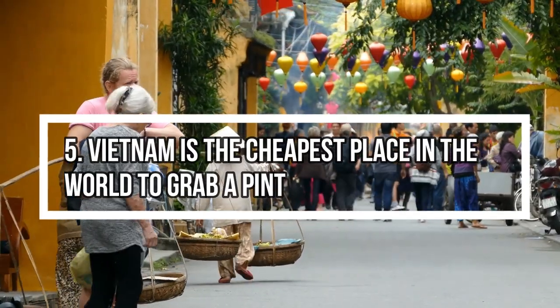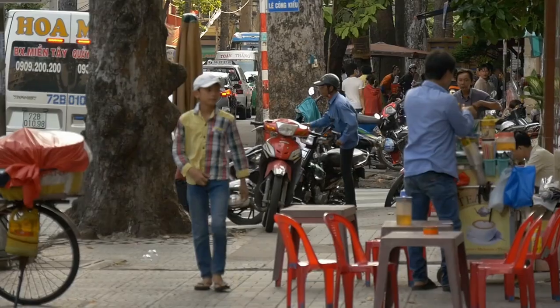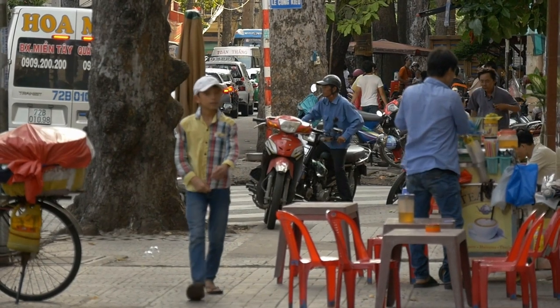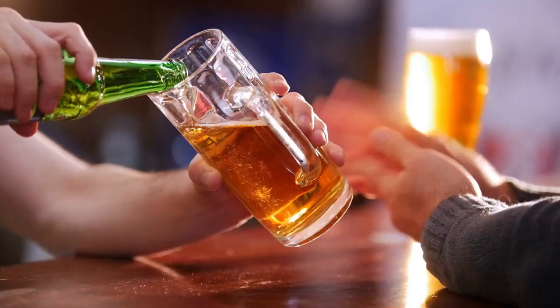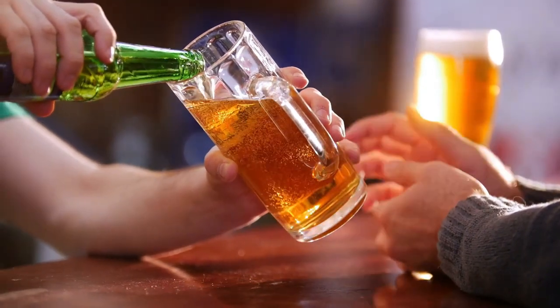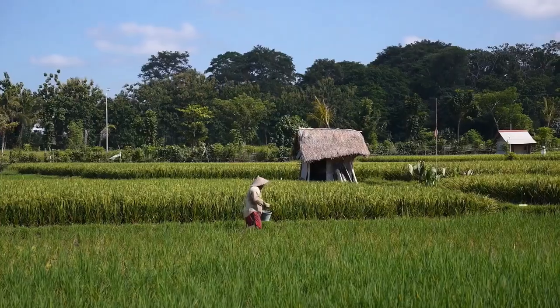Fact 5: Vietnam is the cheapest place in the world to grab a pint. This is thanks to the Vietnamese institution of Bia Hoi. If you're happy to sit on tiny plastic stools crammed into any available space on the busy Vietnamese sidewalks, then you'll easily get Bia Hoi for around 20 cents a glass. There may even be a buy-one-get-one-free offer if you visit during happy hour.